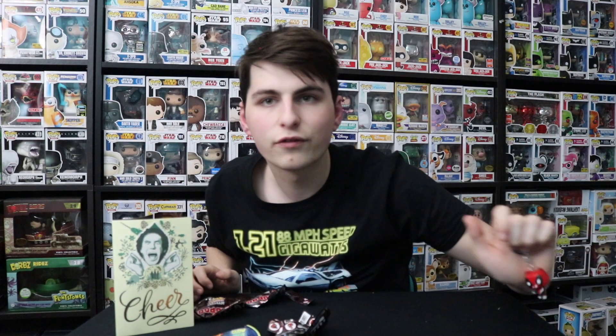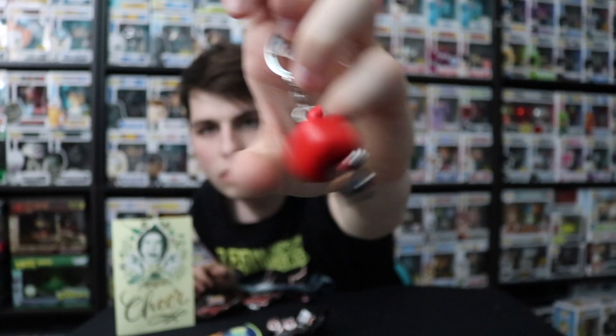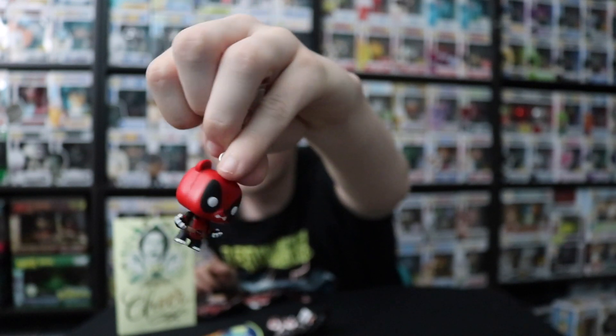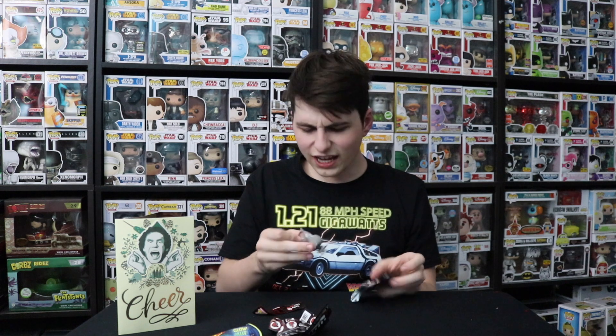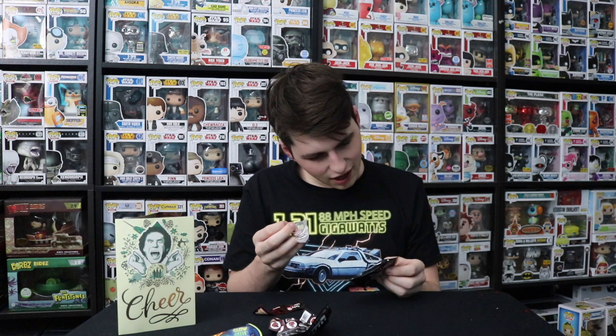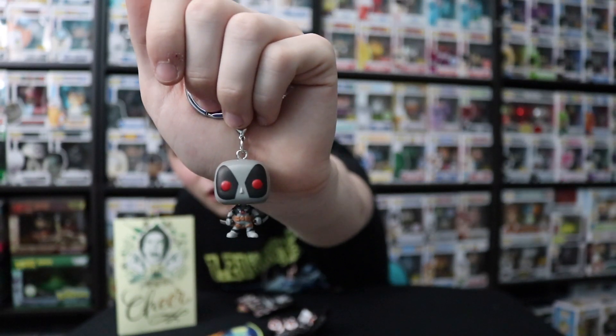Let me flip it around so you guys can see — there's Panda Pool. That's such an awesome Pocket Pop. Now let's see what this one is. I'm going to say Samurai. We got the other exclusive — X-Force Deadpool! There's one more exclusive, and it would be King Deadpool. I'm collecting the keychain ones and putting them onto a giant keychain. I've got maybe 30 or 40 on a keychain right now.